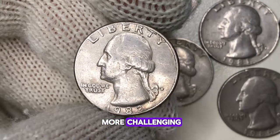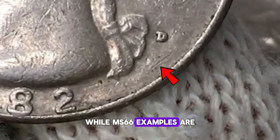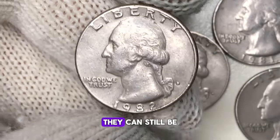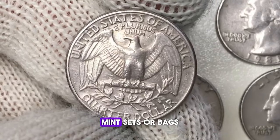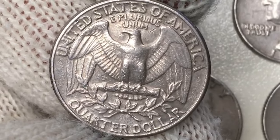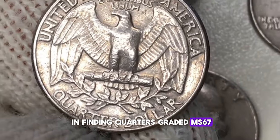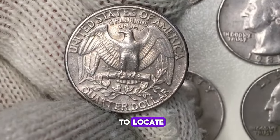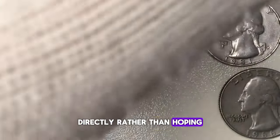However, the search becomes more challenging as the grades increase. While MS66 examples are harder to come by, they can still be acquired with a modest premium, potentially even unearthed in rolls, mint sets, or bags. The real challenge lies in finding quarters graded MS67. These are considerably tougher to locate, and collectors might find it easier to purchase one directly rather than hoping to stumble upon one.